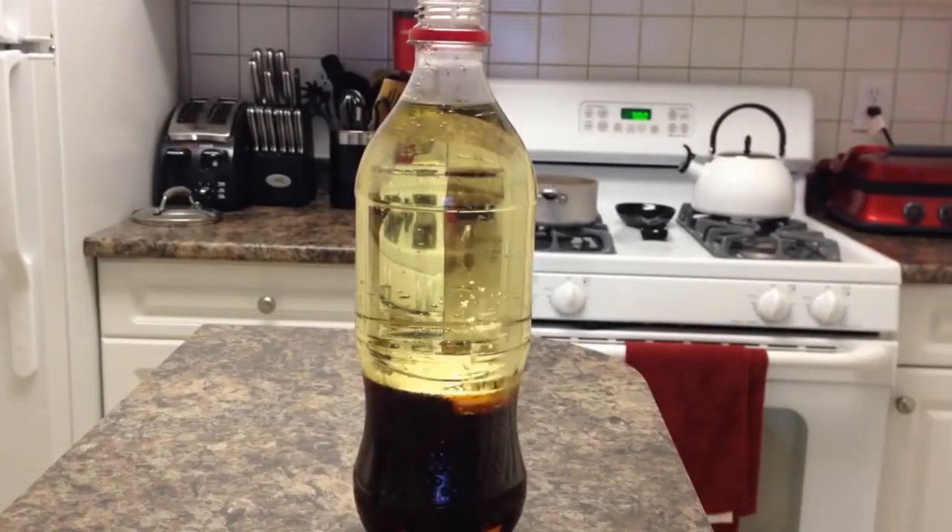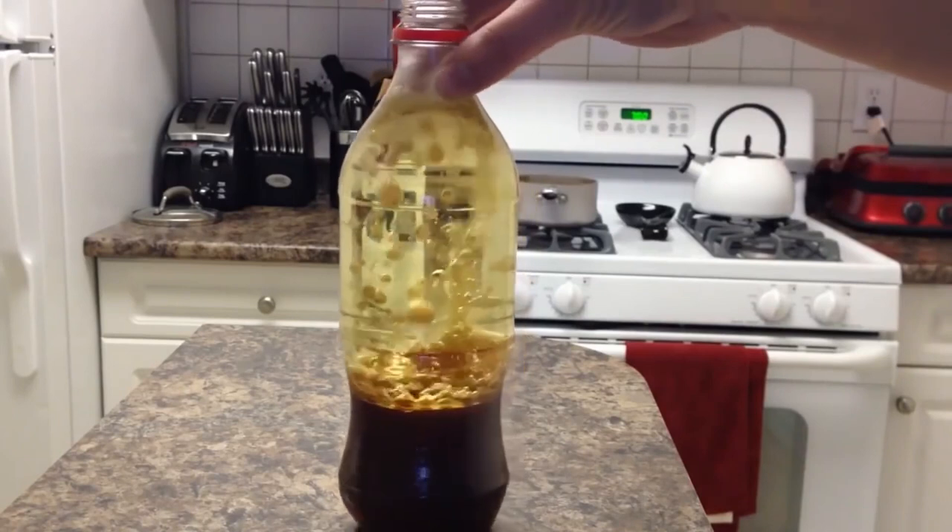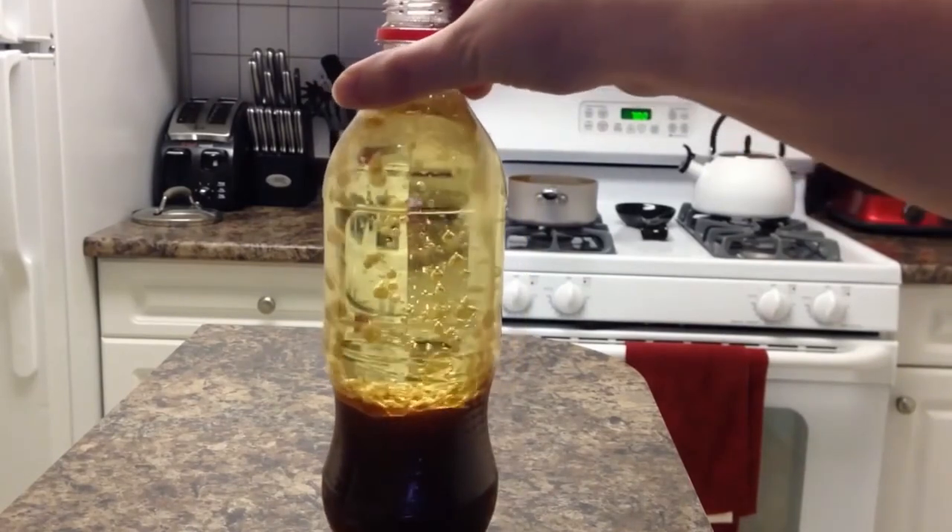Finally, you add several effervescent tablets, put the bottle under a lamp, and then it is ready — the Coca-Cola lava lamp!